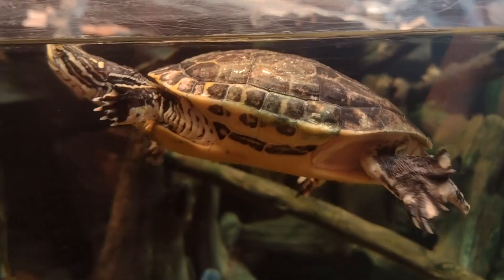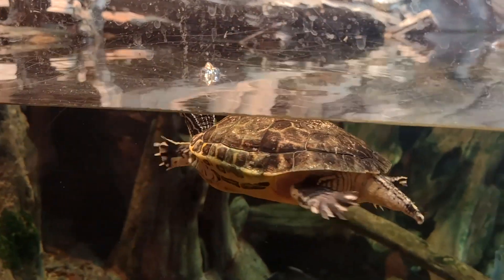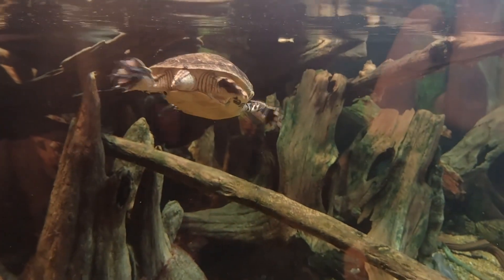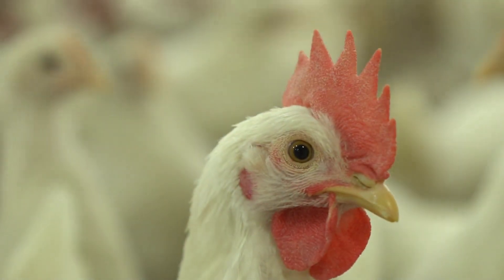Today on Animal Fact Files, we're discussing chicken turtles. Chicken turtles get their name not from their long, chicken-like neck, though we'll be coming back to that shortly, but because they supposedly taste like chicken. Apparently these turtles have savory meat that is akin to the feathery domestic bird with which many of us are familiar.